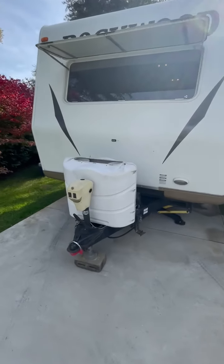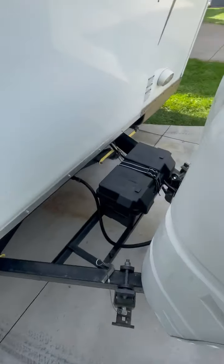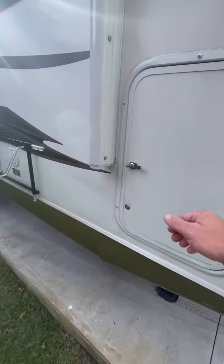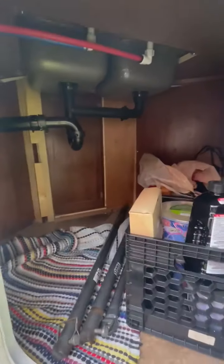Here's the 2012 Rockwood. It has dual 30-pound LP tanks, a newer battery from last year, and a baggage compartment underneath the sink.